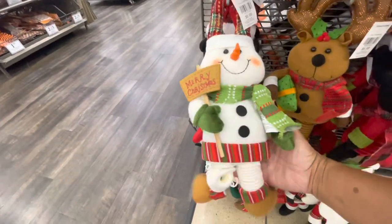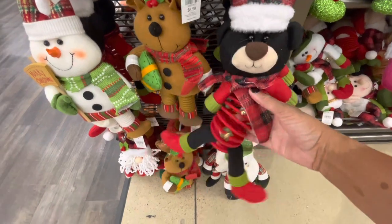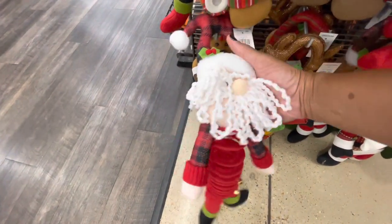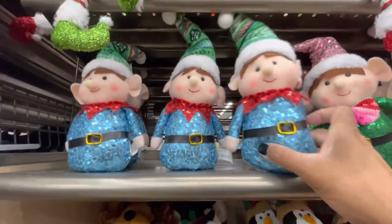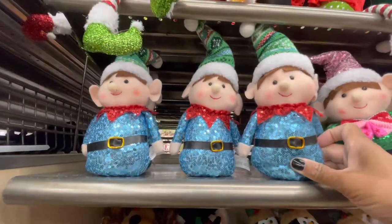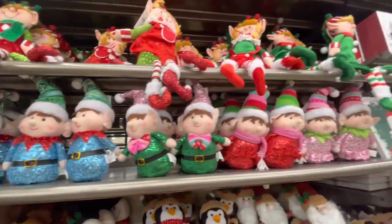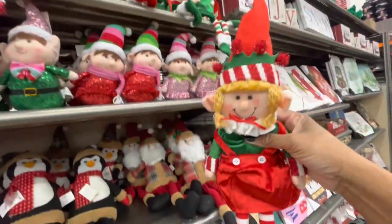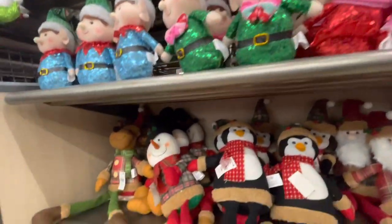They have the snowman, the little bear, and some of them actually have bells. They have Santa down here - look at his beard, really cute. All of the little elf dolls up here have little glittery shirts, really cute. These are $4.99 and they have different ones.